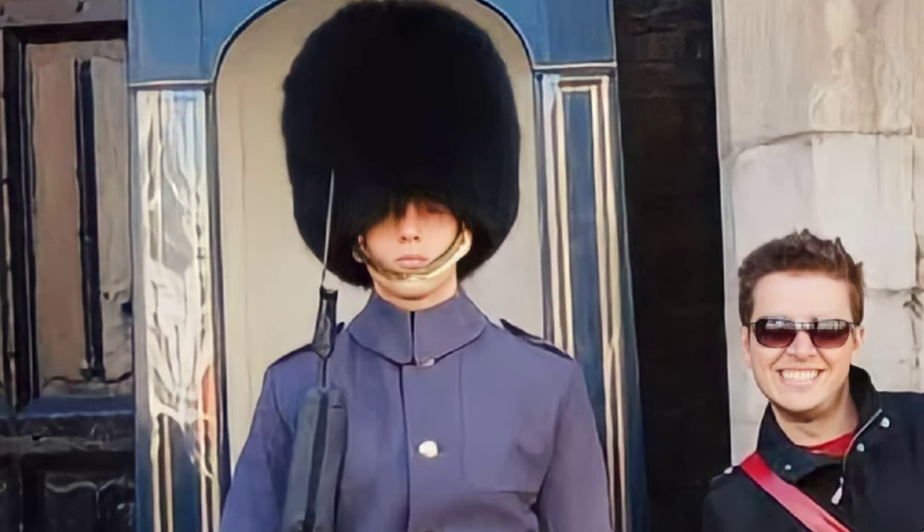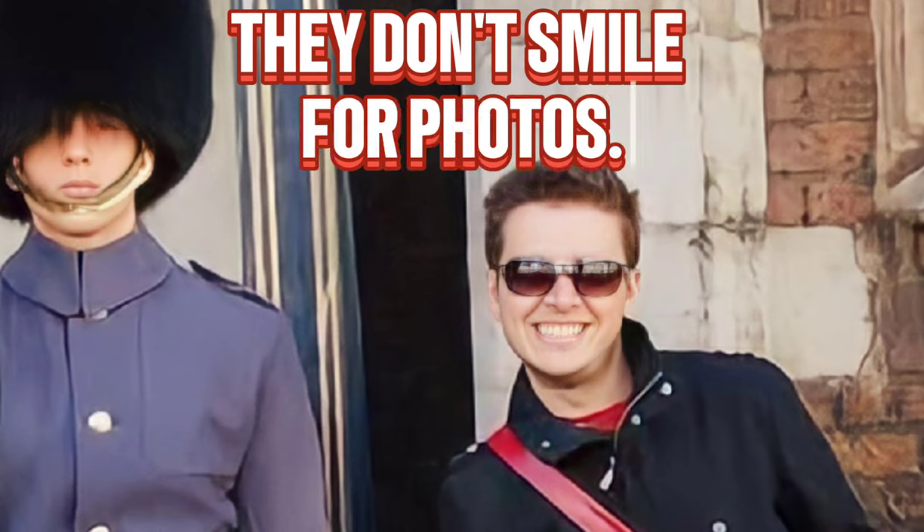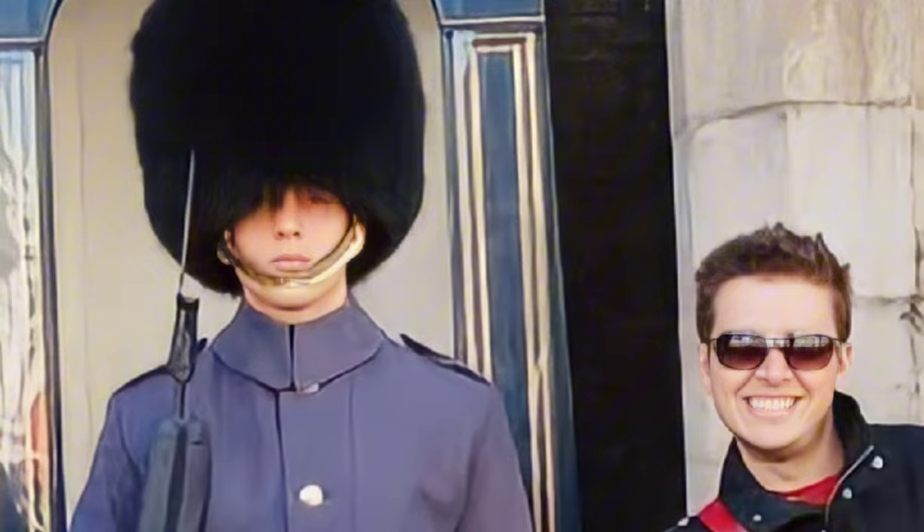Tourists love taking photos with the Royal Guards. But did you know that the guards are trained to stand as still as statues? It's all part of the job, even when a camera's inches from their faces.